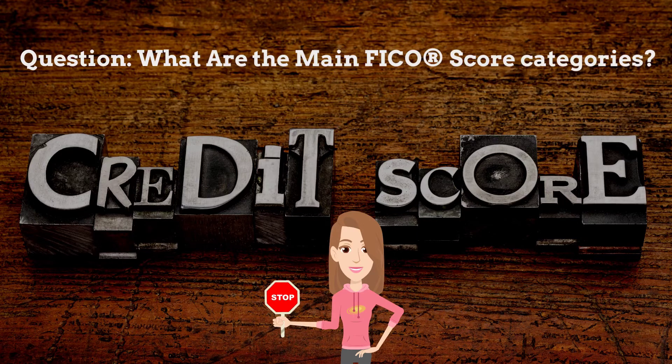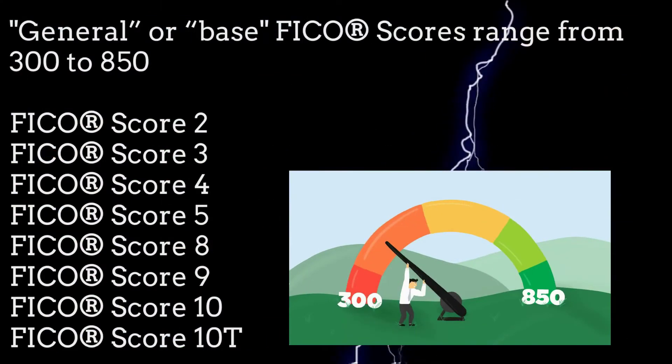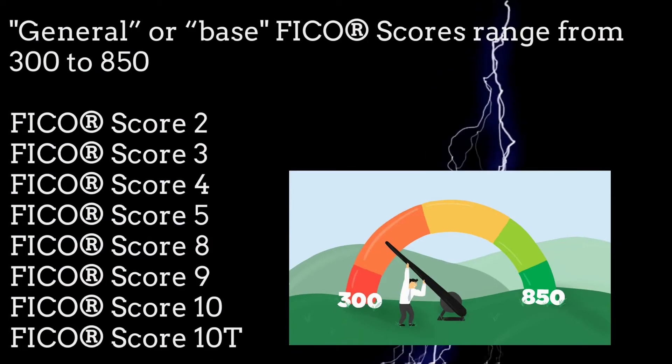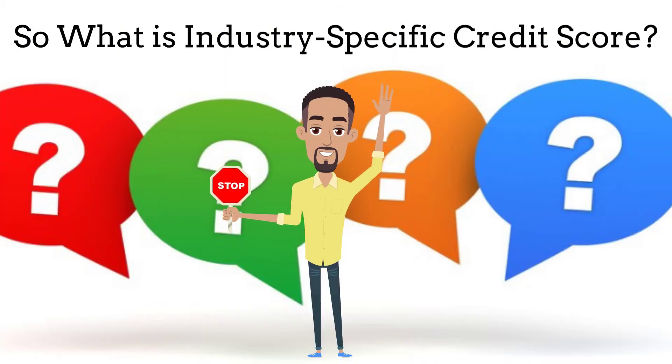Question: what are the main FICO score categories? The main FICO score categories are general or base FICO scores and industry-specific FICO scores. General or base FICO scores range from 300 to 850. The most widely used version is FICO Score 8. For personal loans, student loans, and retail credit, you'll likely want to know your FICO Score 8, which is the score most widely used by lenders. FICO Score 9, 10, and 10T are the most recent ones.